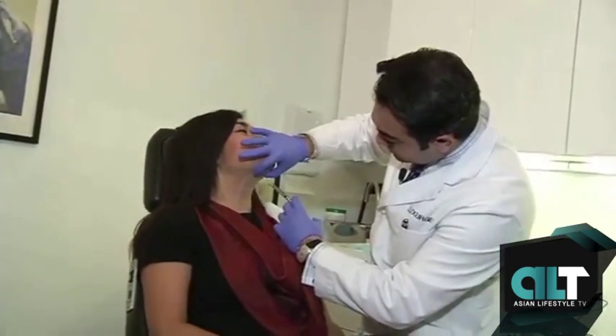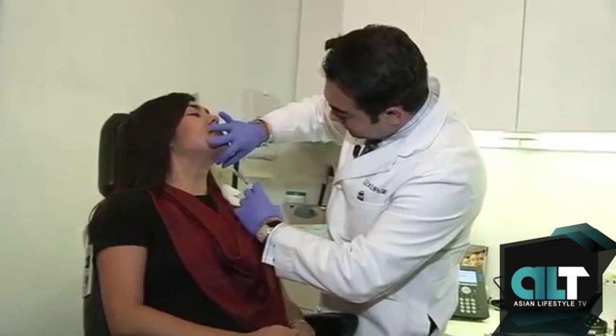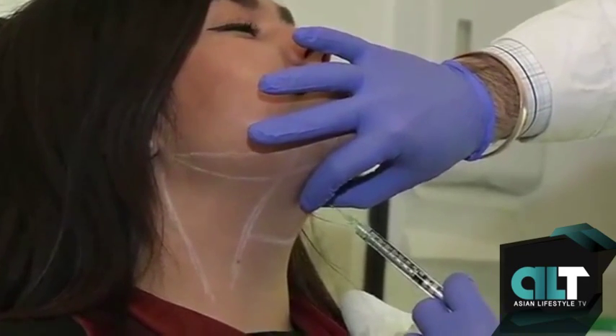Kybella injections usually take about 20 to 30 minutes here in the office. They don't require anesthesia or going to the operating room. There's a little tenderness associated with the injection, peaking at about 15 minutes after. My plan is to have patients come in a bit early, take some ibuprofen or Tylenol, and apply numbing medication to the area beforehand. Patients can go back to work right away or the next day, with a touch of redness and possibly some fullness or numbness in the area.